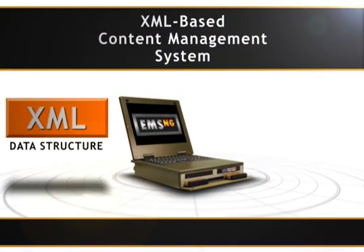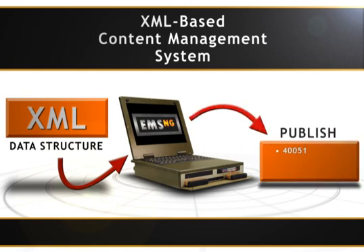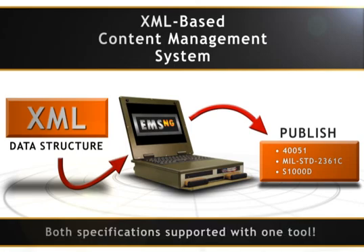Because it uses XML for data structure, the CMS can manage the content and repurpose it for the viewer and publishing system. It is delivered to the force structure in accordance with the military standard 40051 specification, so content is structured in a familiar way. It can also be delivered to meet military standard 2361C and the S1000D specifications. Few competitive systems can support both specifications with one tool.